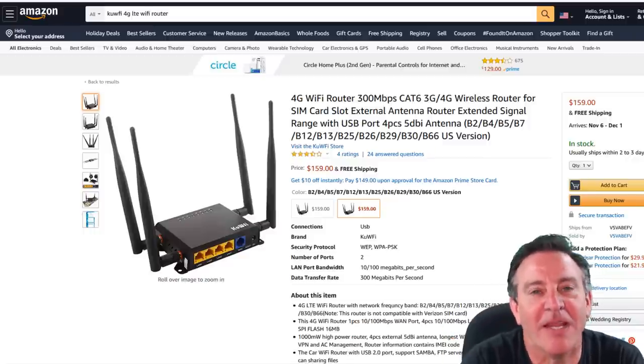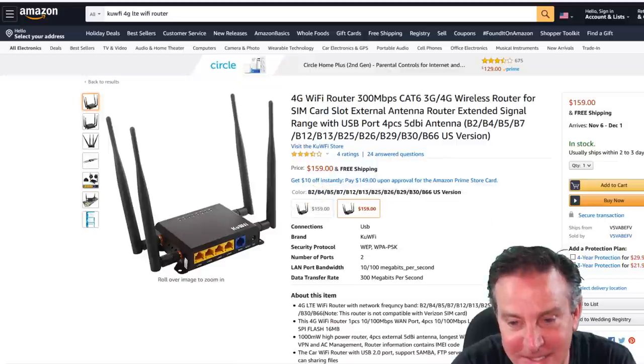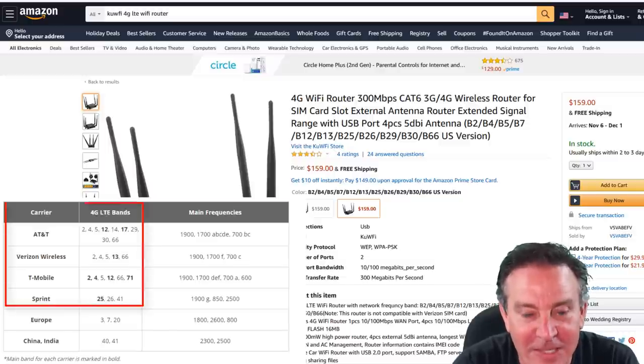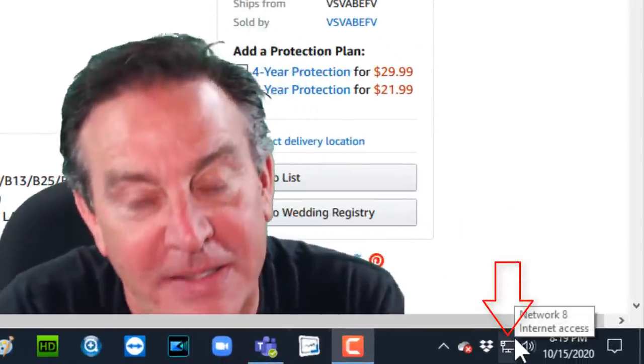First up, we're looking at the KUFI. This is a router and it does receive all the different bands I wanted — band 2, 4, 5, 12, and I know that 66 is in there as well. So this did cover all the different bands. What I wanted to see out of this one is, could it get the internet for me? And it looks like it already has — I can see at the bottom of my screen it's connected.